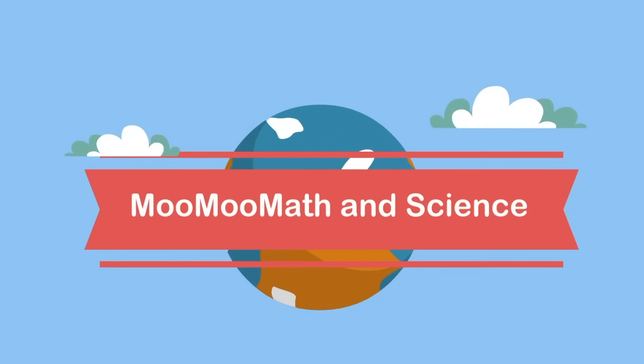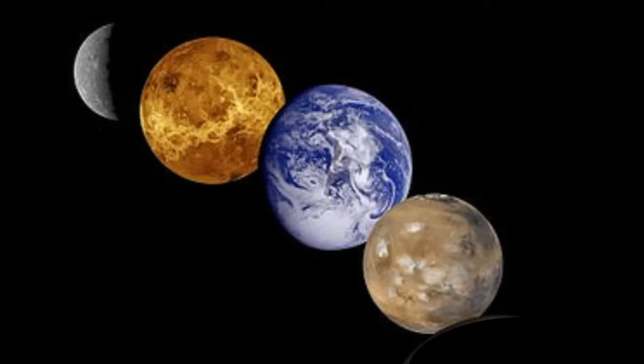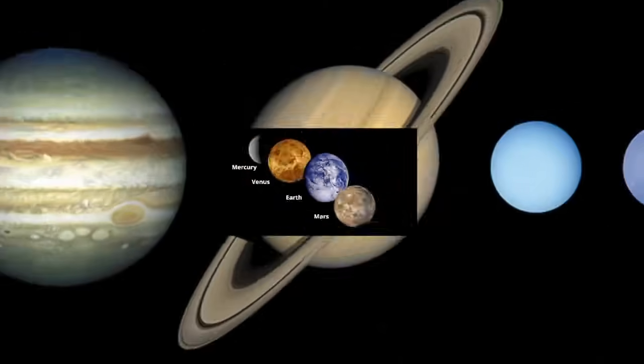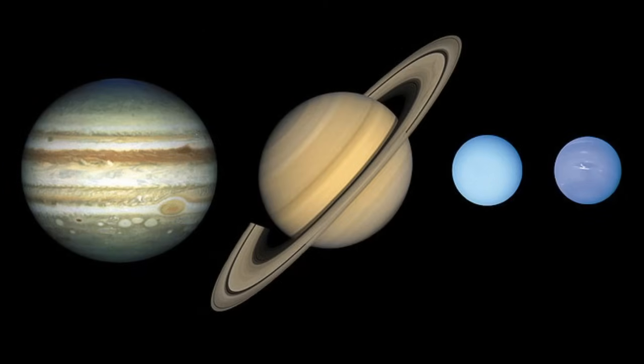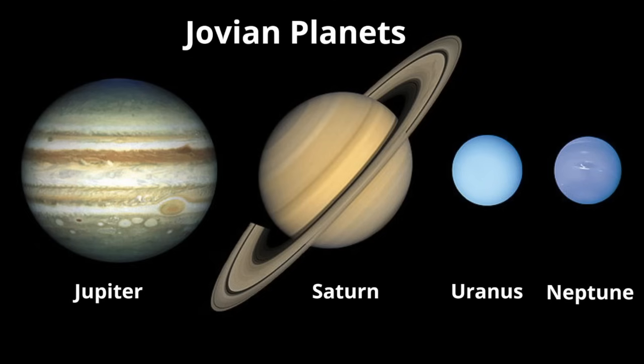Welcome to MooMooMath and Science. In this video, let's take a look at the terrestrial planets, which include Mercury, Venus, Earth, and Mars, and then the gas giants, also called the Jovian planets, which include Jupiter, Saturn, Uranus, and Neptune. So let's get started.